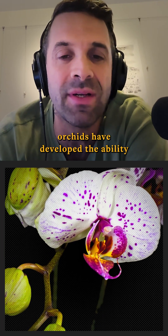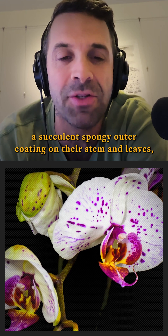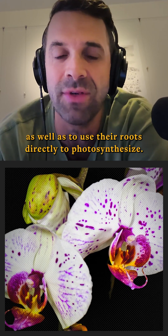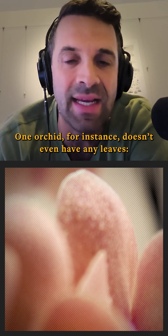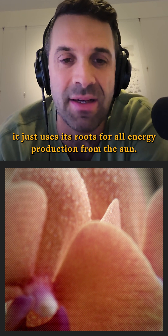To successfully live in trees, orchids have developed the ability to absorb moisture from the air via a succulent, spongy outer coating on their stem and leaves, as well as to use their roots directly to photosynthesize. One orchid, for instance, doesn't even have any leaves — it just uses its roots for all energy production from the sun.